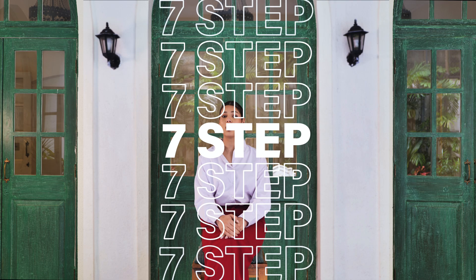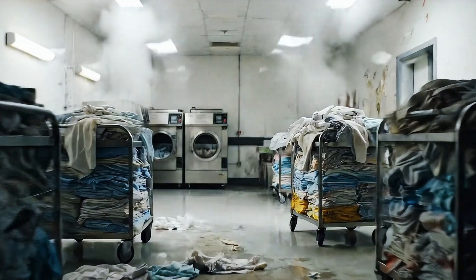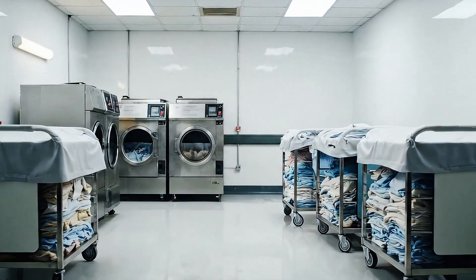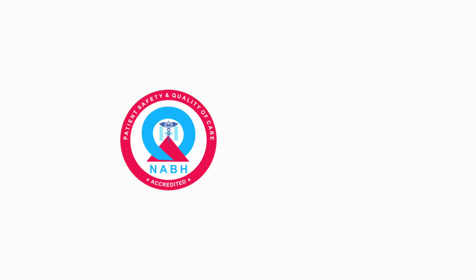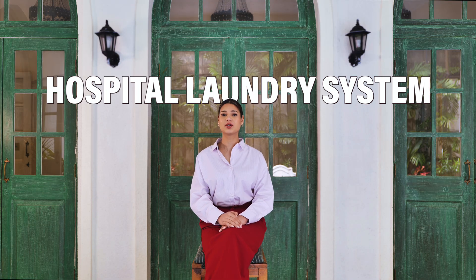Today I'm sharing the 7-step hospital laundry blueprint that turns stressful, infection-prone laundry rooms into efficient, hygienic, and cost-controlled environments. These aren't just theories — these are proven steps being followed by leading hospitals to meet NABH and WHO standards while lowering costs. Let's build your perfect hospital laundry system.